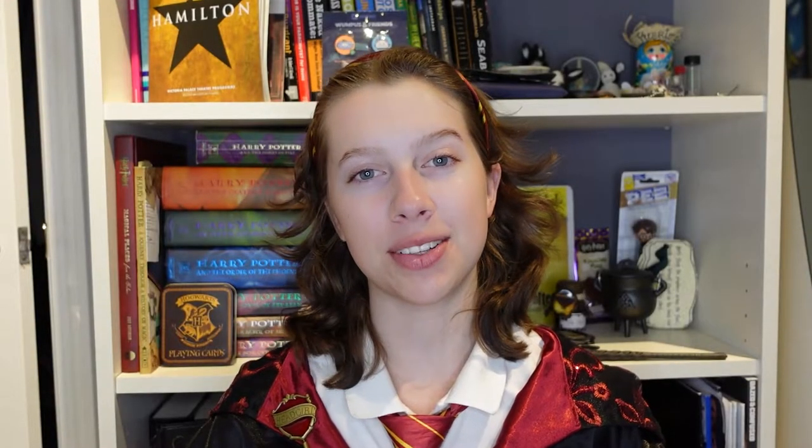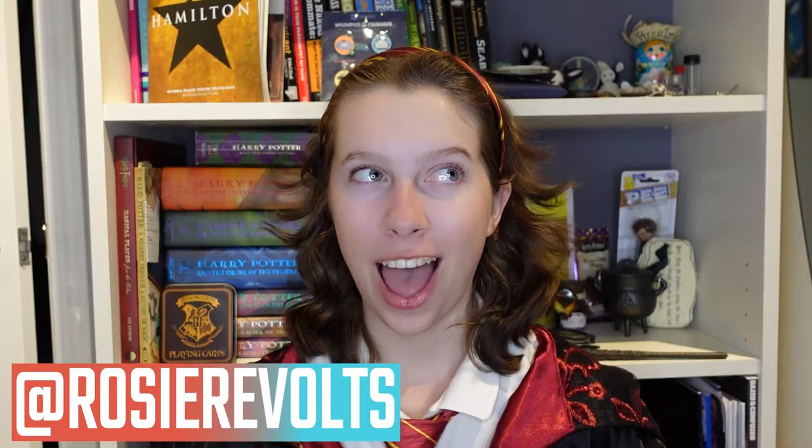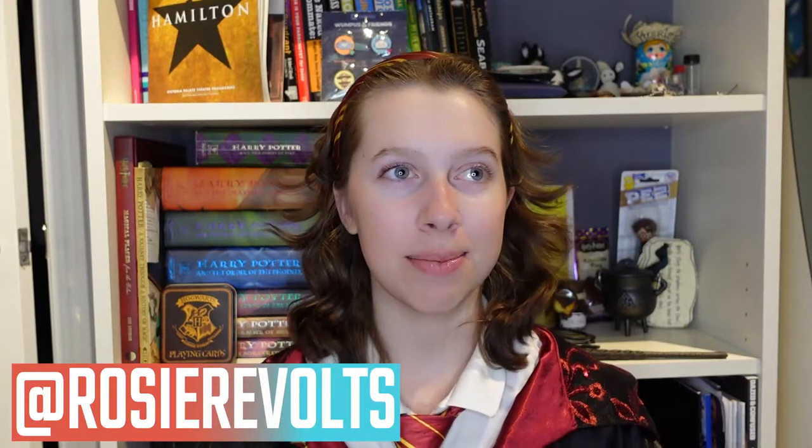Hey guys, it's Rosie. Welcome back. Today I'm going to be sharing with you a whole bunch of tips on how to win the Wizarding World of Harry Potter.